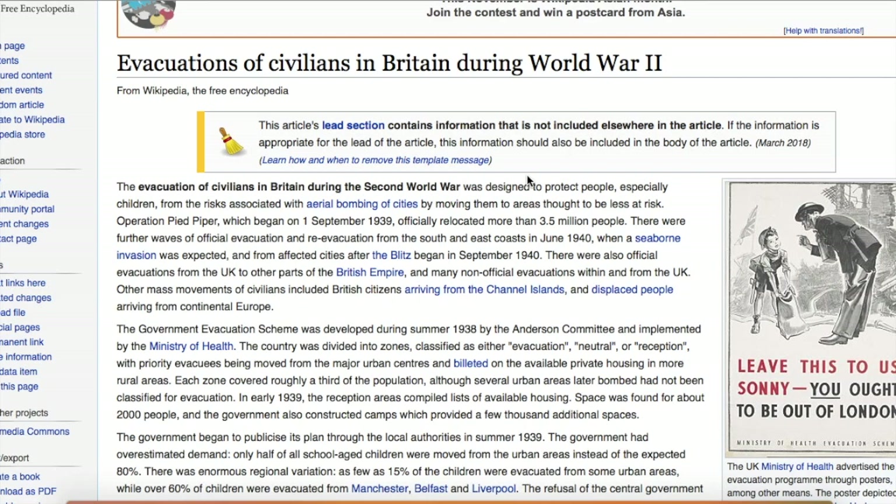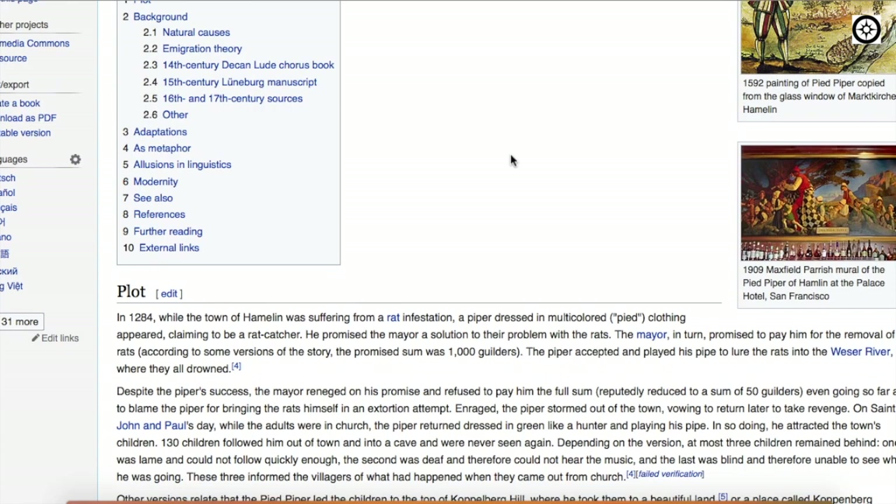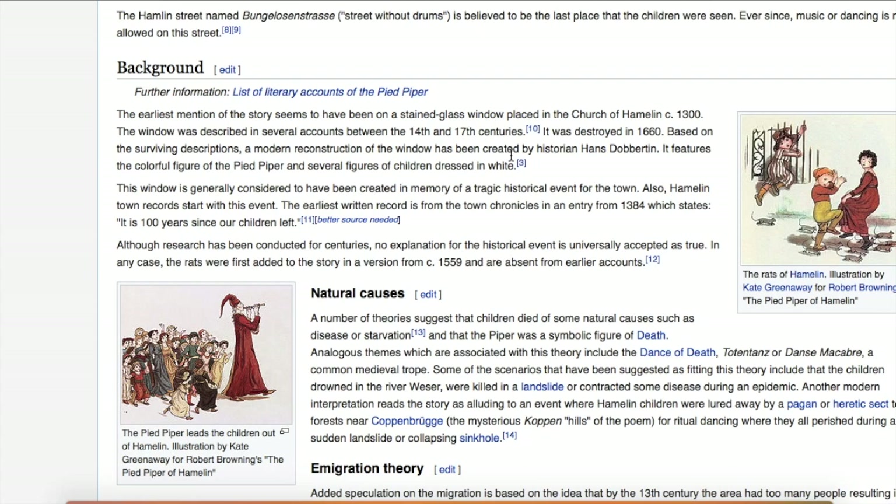The evacuation of civilians in Britain during the Second World War was designed to protect people, especially children, from the risk associated with aerial bombing of cities. Operation Pied Piper. If you remember the story of the Pied Piper — this man luring children out of a town with a flute — originally he was commissioned to lure the rats out of the town, and when not paid his full sum, he used the same magic to lure the children away. So much wisdom encoded in these old fables. Are they really fables? Seeming to date back to the 1300s, according to the narrative.